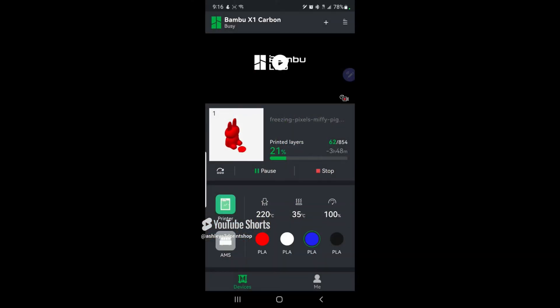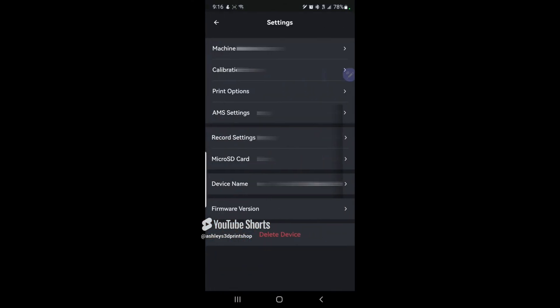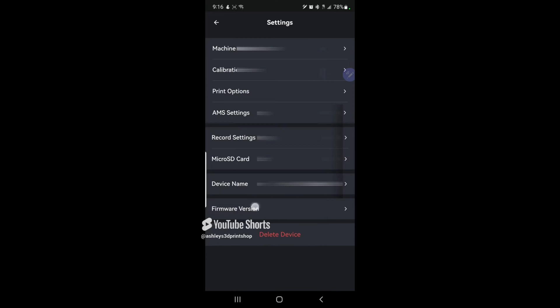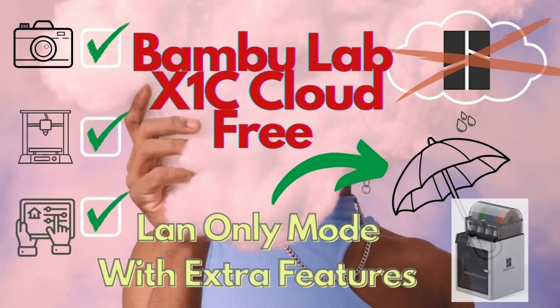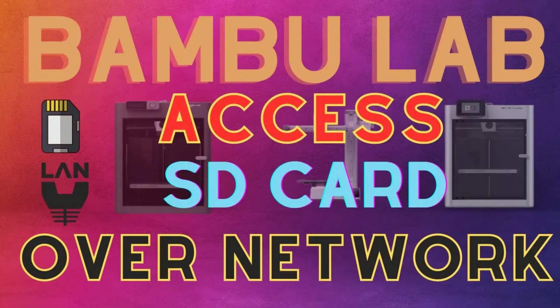For users of my channel, there are already solutions for you. Do not update. If you fear the cloud portions, just follow some simple steps which I released over a year ago. You can break free from the Bamboo cloud and retain most features, and you can even access the memory card over local FTP.